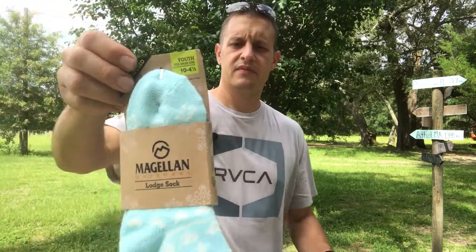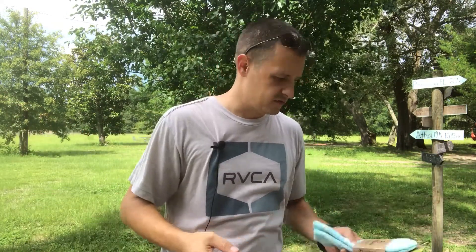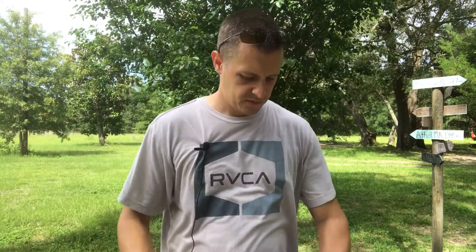I got these Magellan socks brand new in the package — it says they have aloe in them to soothe the skin, aloe-infused socks. I paid a dollar. I haven't checked what they're worth, but for a dollar, if we can't sell them, Steph gets a new pair of socks.